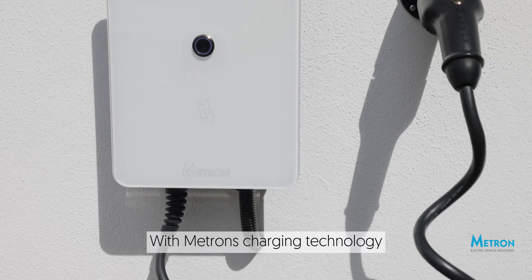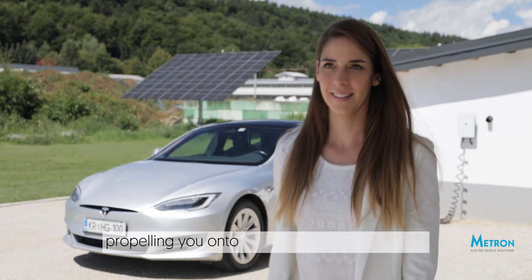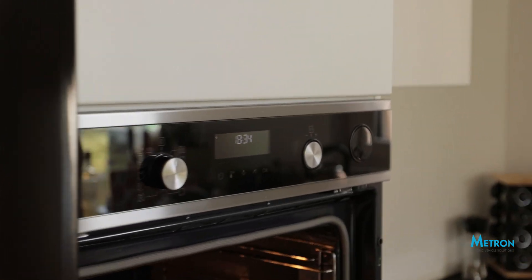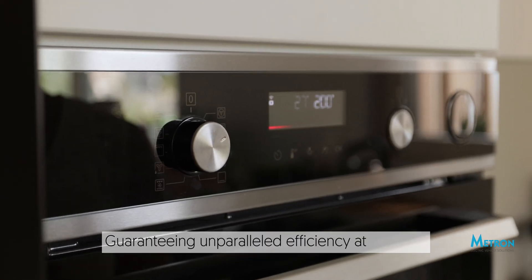With Metron's charging technology, you can count on a speedy and secure charge, propelling you onto the road without delay. Plus, our smart system dynamically adjusts the charging power to align with your home's electricity consumption, guaranteeing unparalleled efficiency at all times.